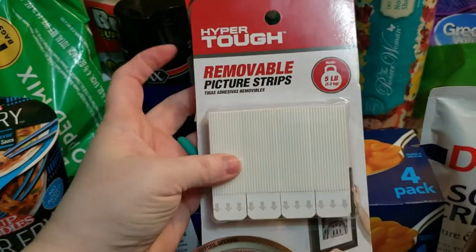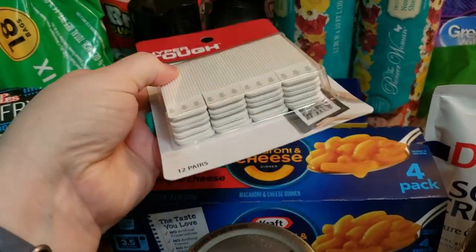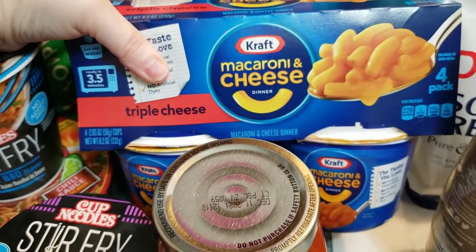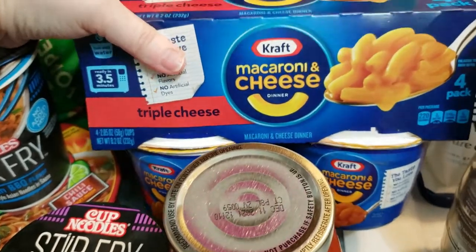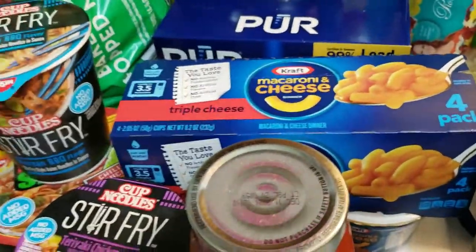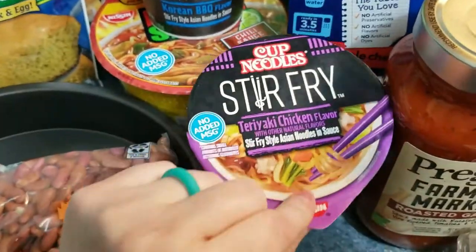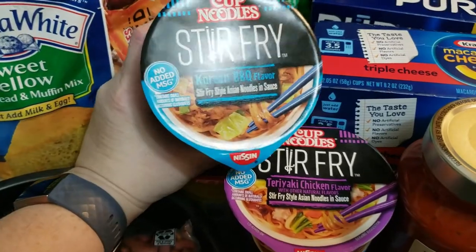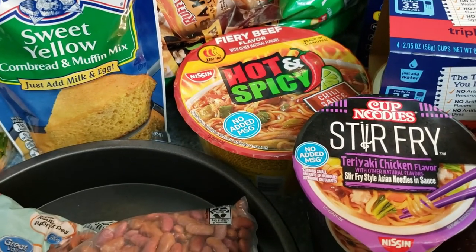I got some of these removable picture holders — the big 12-pack. As a substitution, I ordered the Paw Patrol mac and cheese cups but got the triple cheese, which my little one was surprisingly okay with. My oldest one wanted some more noodle cups — she really likes these. I got the teriyaki chicken flavor, the Korean barbecue, and the fiery beef flavor.